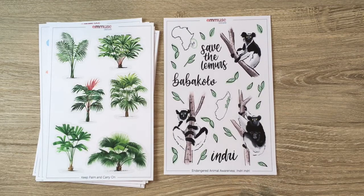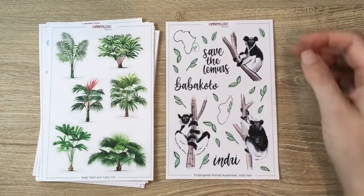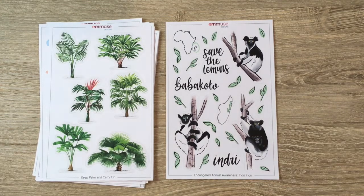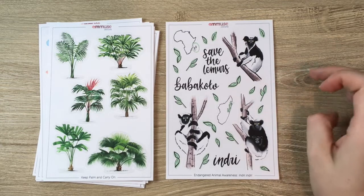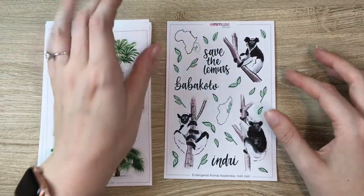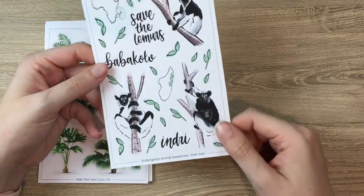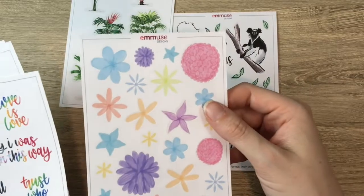Finally, we have the Endangered Animal Awareness sheet featuring the Indri, a lemur who lives in Madagascar. This is a collab with a bunch of different small businesses — May 20th is Endangered Species Day, so we're all teaming up to sell these sheets. I'm doing the lemur; others are doing sea turtles, otters, and similar animals. A portion of the proceeds from this sheet will go towards a charity like WWF, or ideally a lemur-specific one. Emma DeVries did the lemurs and the trees; I did the quotes. It looks so freaking cute.